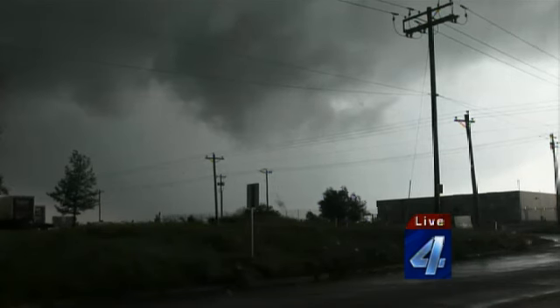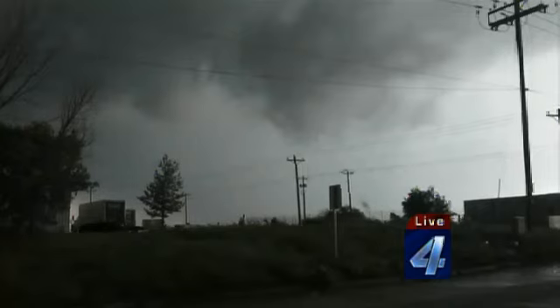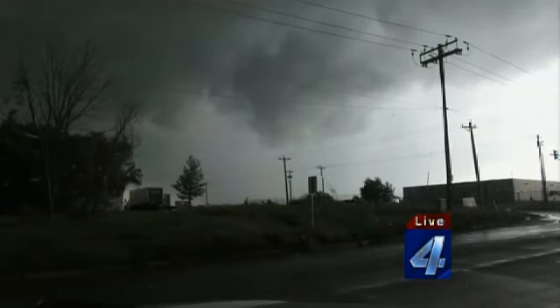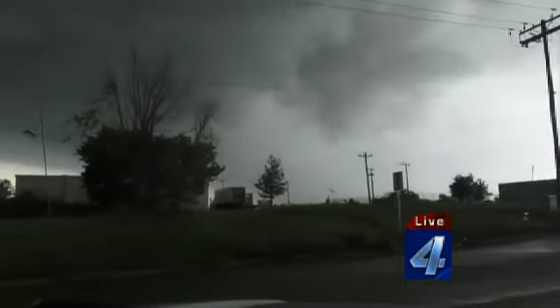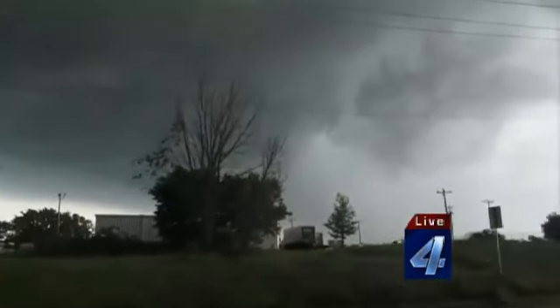But folks in Shawnee proper, this thing is drifting right along I-40, coming up to Highway 18. If you're in the east side of Shawnee, you want to go ahead and take your tornado precautions, especially on the northeast side of Shawnee out toward the casino. It's kind of trying to turn in, maybe even trying to tighten up here, Mike. It looks like it's trying to slow the air and turn in on itself.